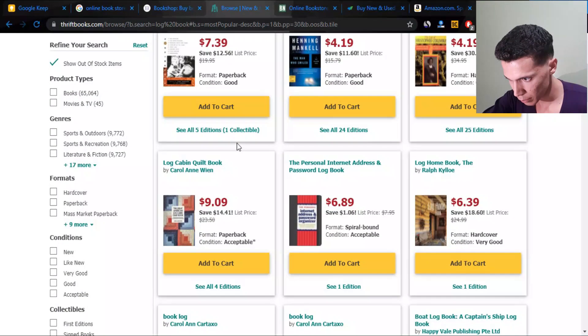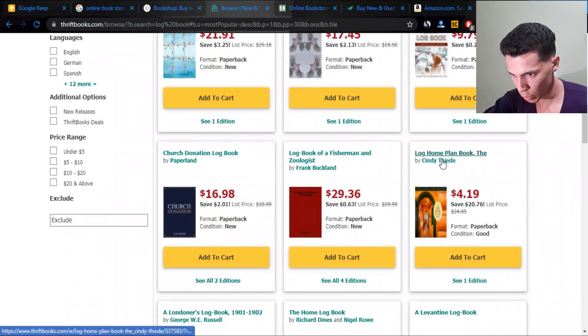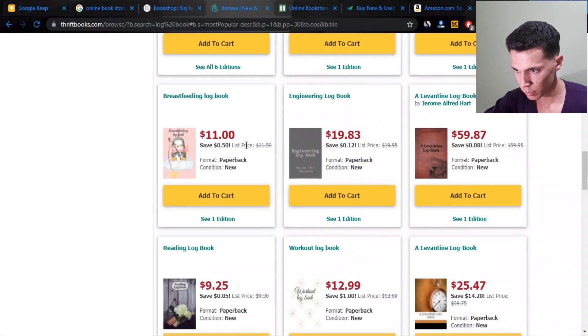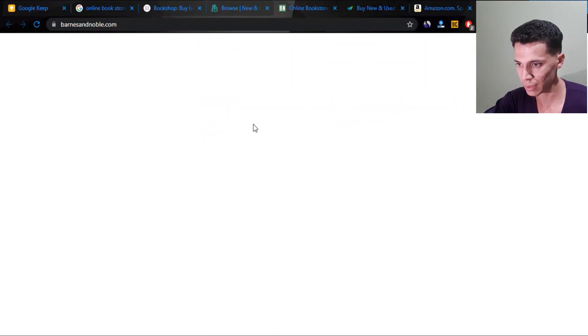Also there's a home planner, a donation log book, a home log book, a breastfeeding log book — I've never seen that one before — and an engineer log book, which I haven't seen before either. Also a workout log book and a reading log book. As you can see, there's an abundance of niches and it's actually very easy.